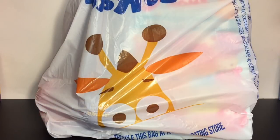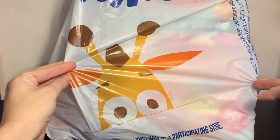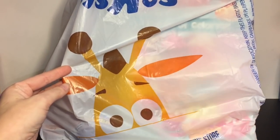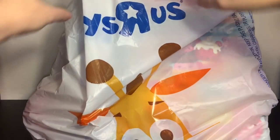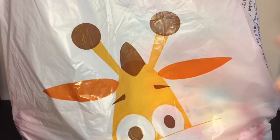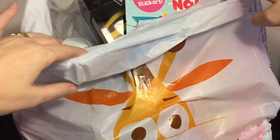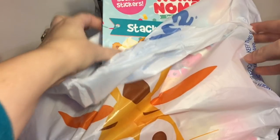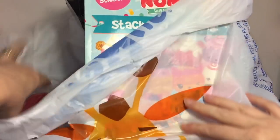I'm back home from my toy hunt and the rest of the video is the haul portion if you guys want to stick around and see what I purchased. First up is the Toys R Us bag — I never remember getting a little Geoffrey Giraffe Toys R Us bag before. The memories! I might just put this in a scrapbook because I am sentimental about it — I grew up with Toys R Us, as I'm sure a lot of you have as well.